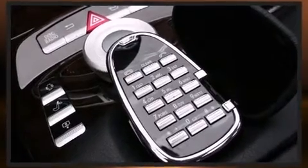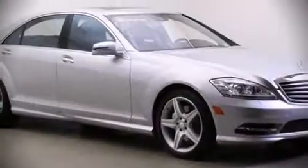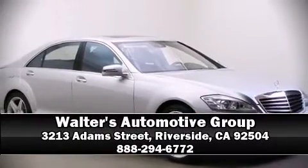Our experienced sales staff is eager to share its knowledge and enthusiasm with you. Come on in and take a test drive. Thank you.